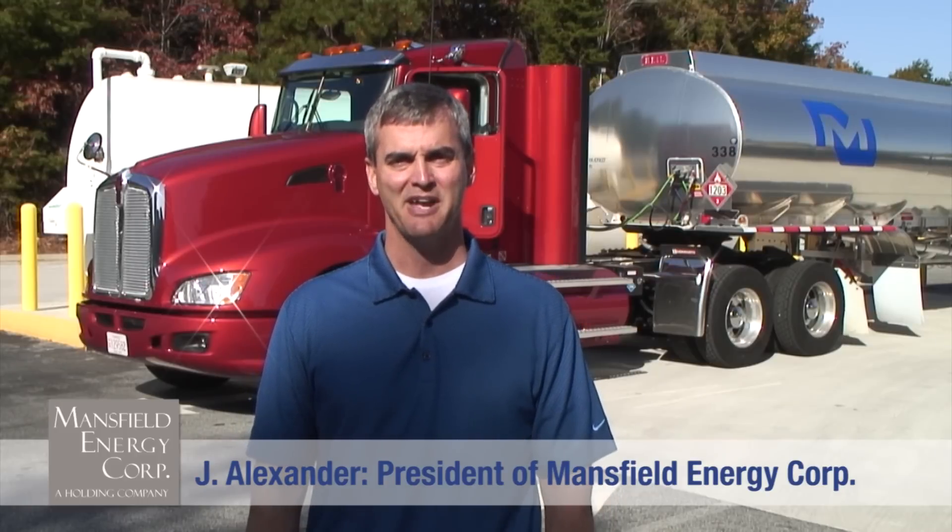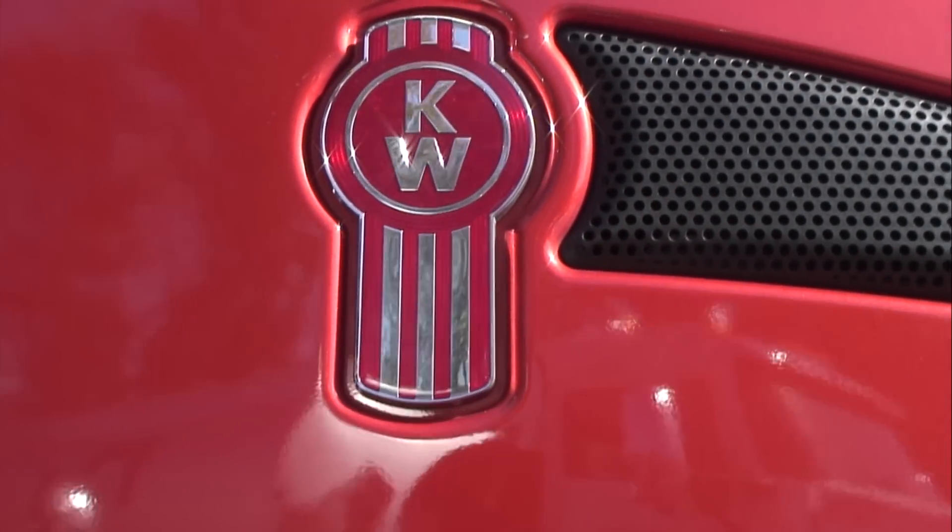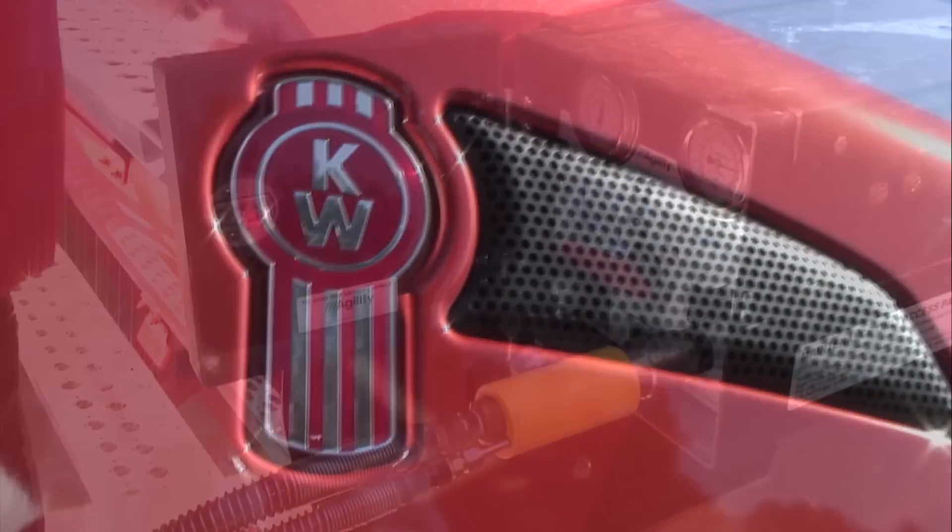Good morning, this is Jay Alexander from Mansfield Energy, coming to you from Gainesville, Georgia. Behind me is a CNG 12-liter Kenworth truck that we've been testing all week hauling petroleum products.